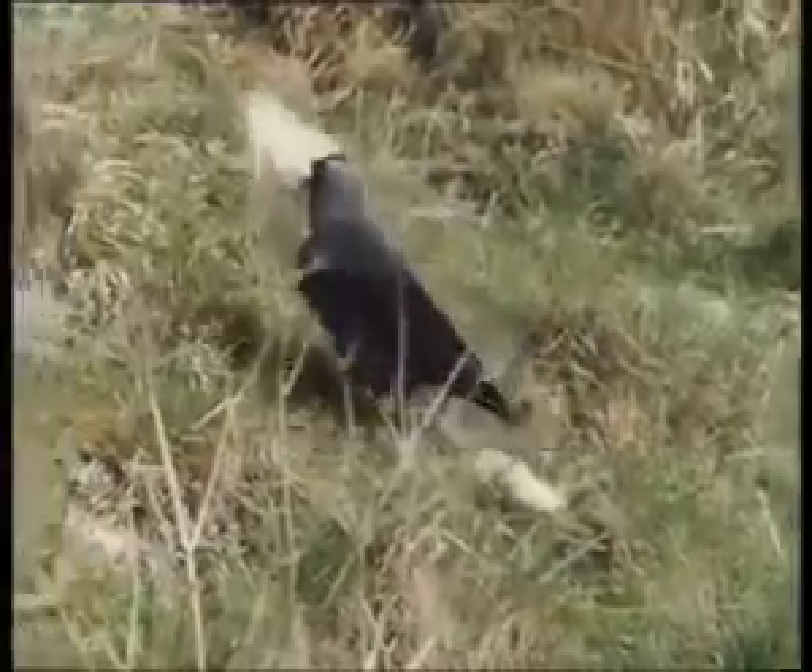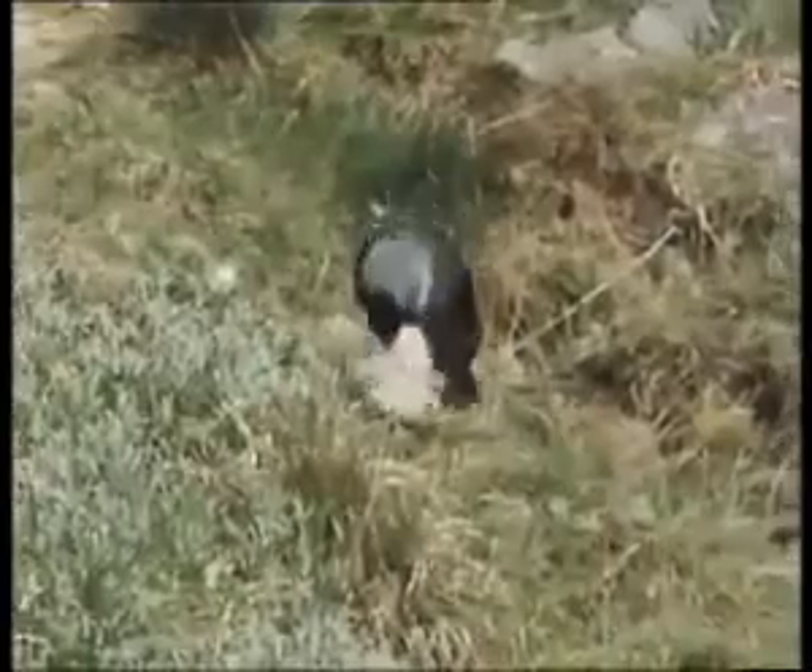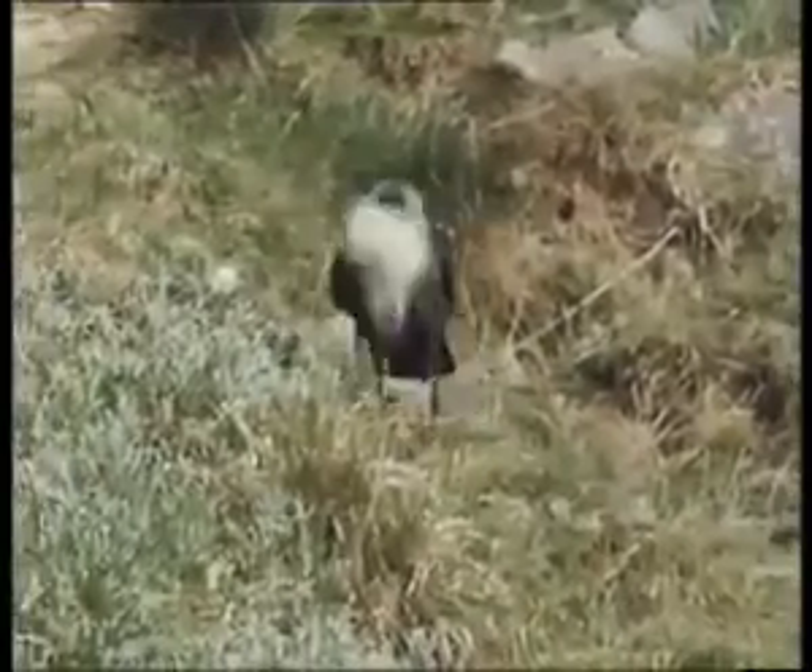Here's a magpie. He's stolen some filthy cotton wool from a local hospital. Dirty bird.